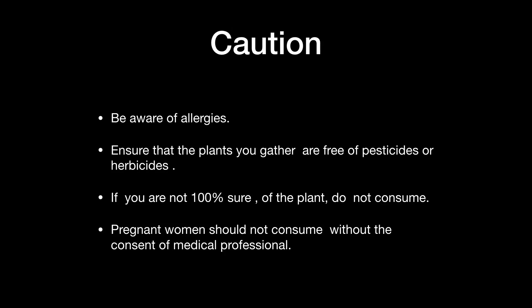Here are just some cautions. Be aware of allergies. Ensure that all plants you gather are free of pesticides or herbicides, and if you are not 100% sure of the plants, do not consume. This is a hobby of mine, and one of the things I've been doing to become proficient is gathering them in containers where I can further examine the features — a good way to familiarize yourself with them. I do enjoy going into the field and identifying different species and knowing their benefits.